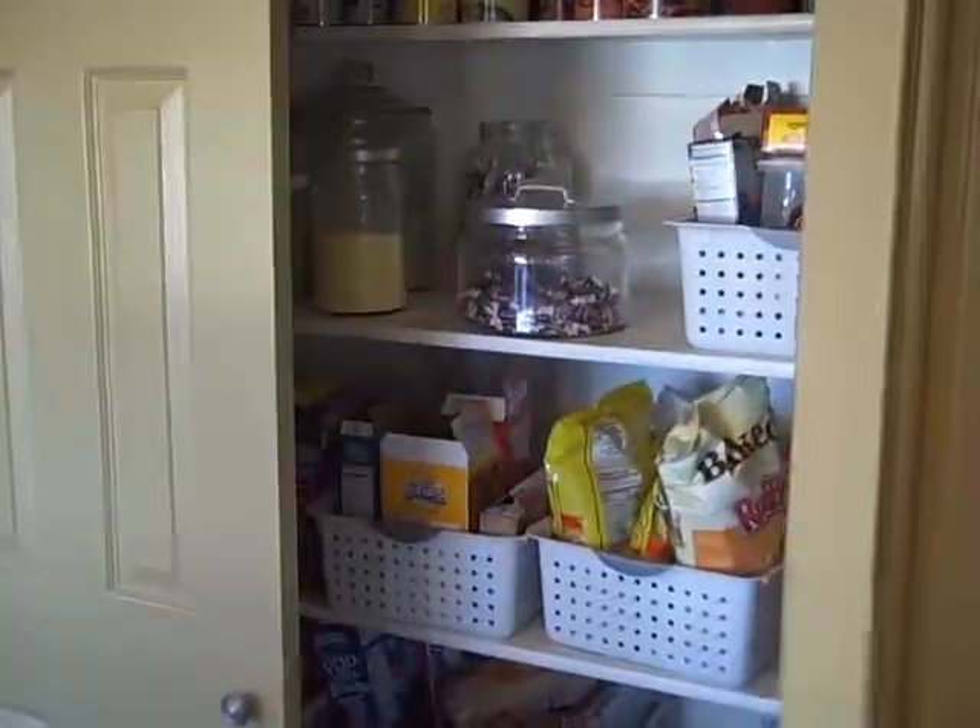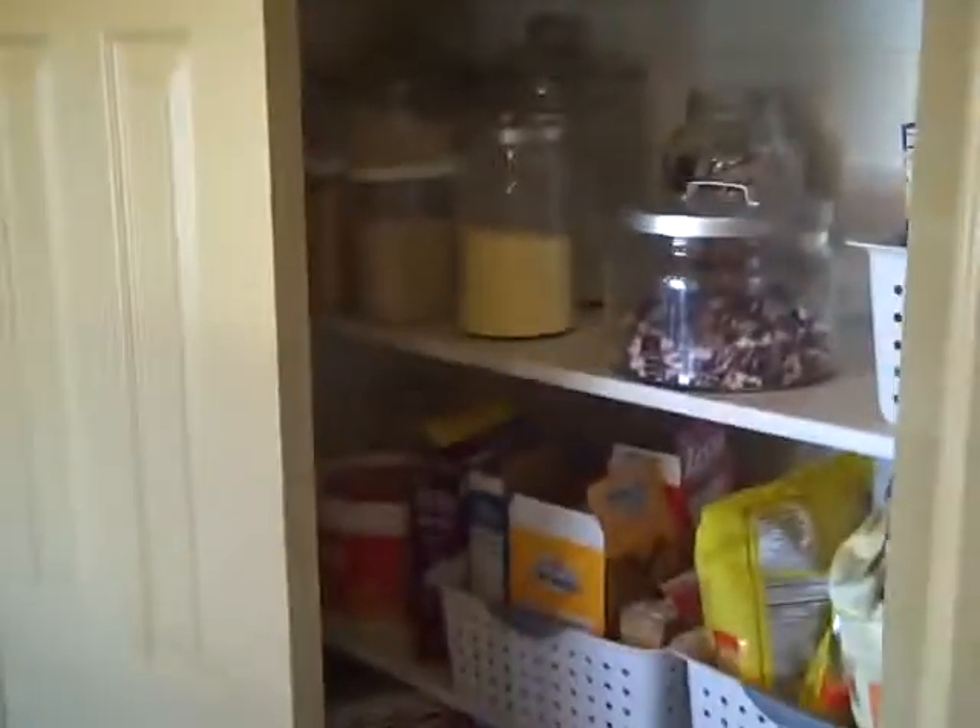And then here's your pantry right here. Two doors, so it's pretty wide — probably plenty of space. And above the pantry they've got just a little shelf. You can see they do a little decorating up there.